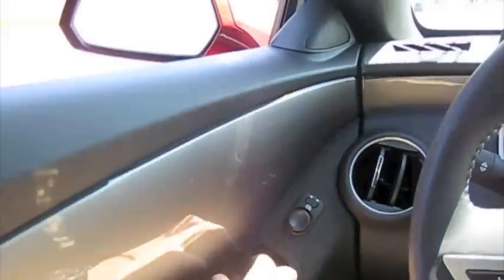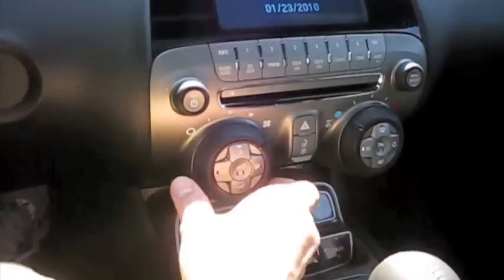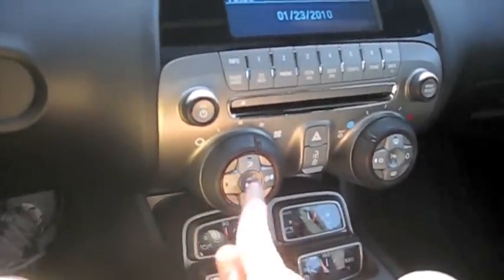This is one fantastic car with different climate zones, got heated seats.